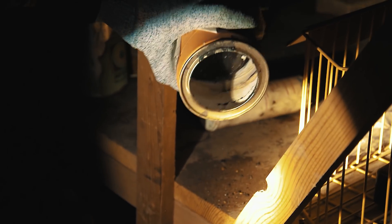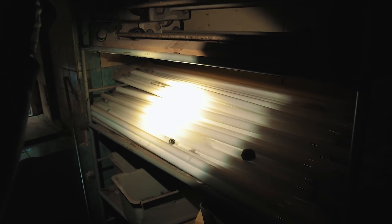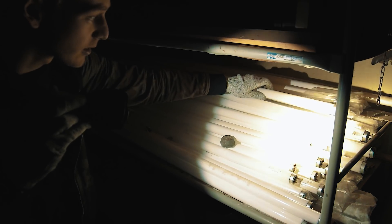Some items are so old that there is already clumping. They are all unused — even the contacts are still protected.